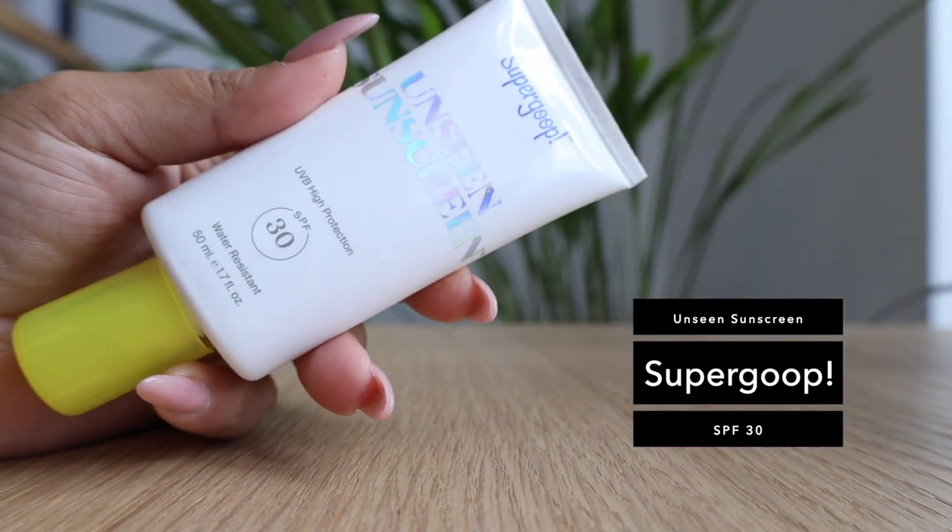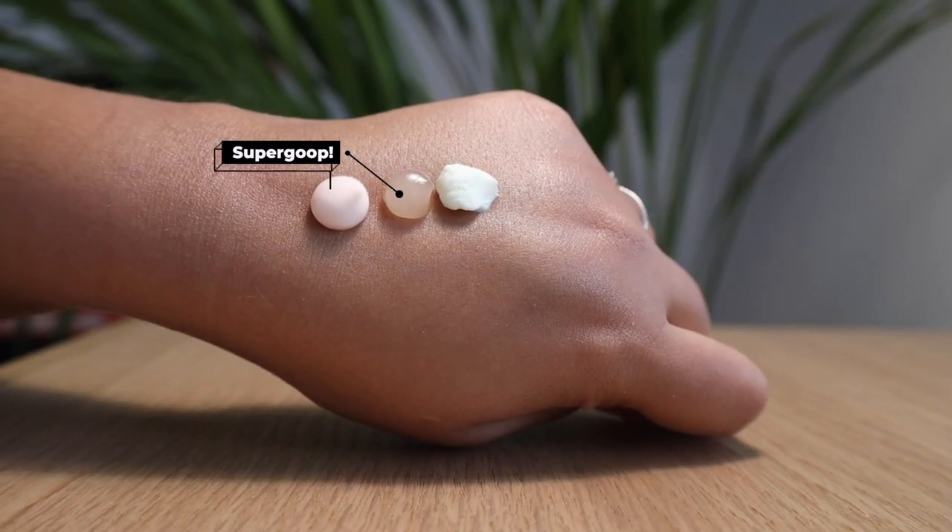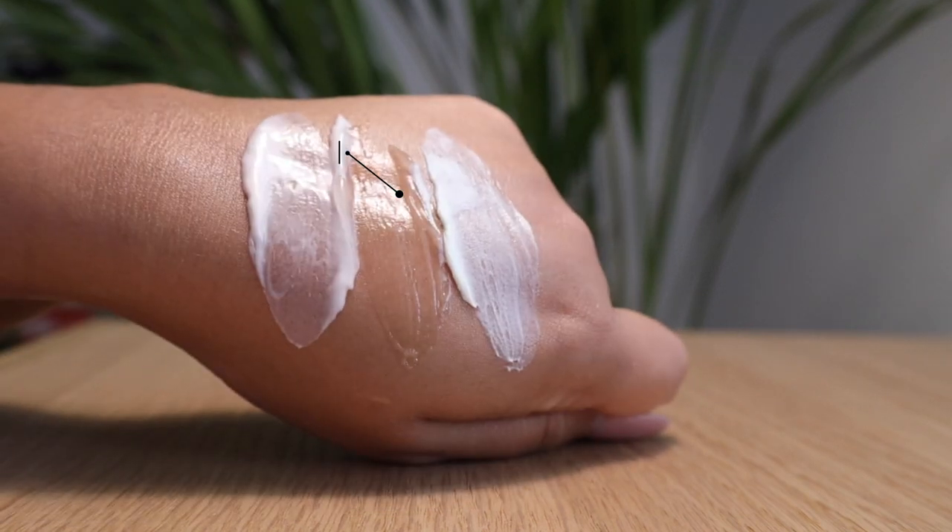Supergoop is a brand very well known for their sunscreens. I picked this up from Cult Beauty — it's called the Unseen Sunscreen. This is SPF 30, water resistant, colorless, fragrance-free, with a velvety formula. It works so well under makeup and is probably one of the nicest sunscreens I've used because it just doesn't feel like you're putting anything on — it's colorless, no scent, very light. It doubles up as a makeup primer and works for pretty much all skin types.